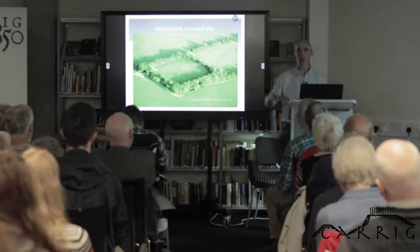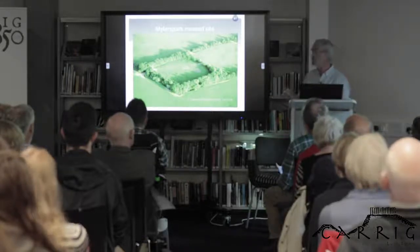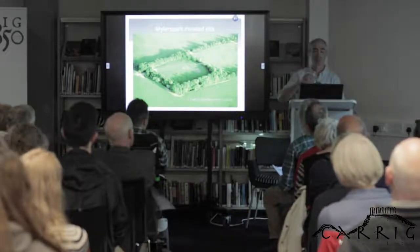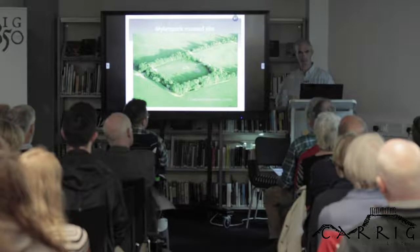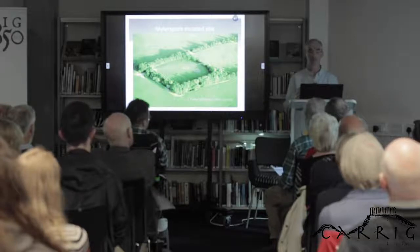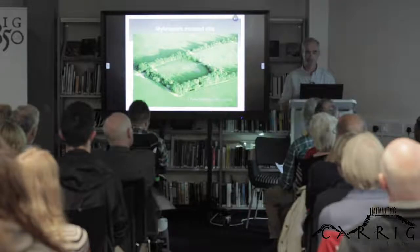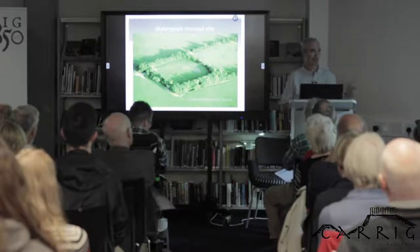The motte and bailey is not really the direct equivalent of the pre-Norman ring fort, because the motte and bailey is a castle. The function of the defended farmstead was directly replaced by moated sites. Despite the fact that it leaves the circle and moves into a square or rectangle, a moated site is fairly much exactly the same thing as a ring fort. It tends to be situated in areas of good quality farmland, has deep ditches and broad banks, and on top of the banks you'll find a palisade. They tend to be square or rectangular, and inside you'll find a farmyard with farming activity, animals, kilns, and all that kind of stuff.